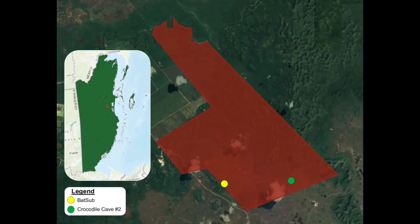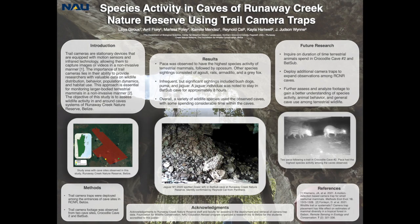Here is a map of Runaway Creek Nature Reserve, outlined in red, along with the two caves observed in this study — Batsub and Crocodile Cave No. 2. The results from the trail cameras clearly show that caves play a significant role for wildlife. A variety of species was observed, with the most common ones being paca and possums.